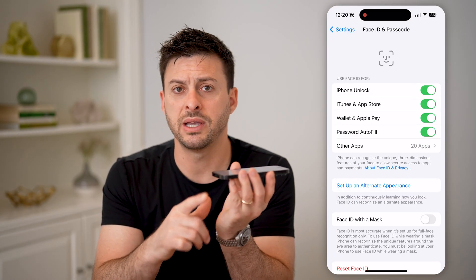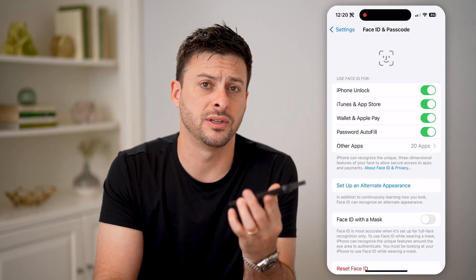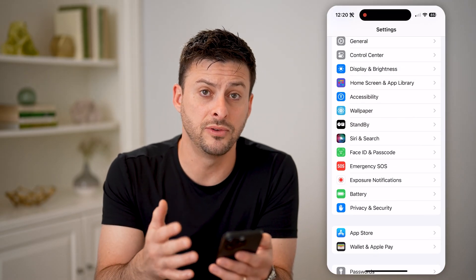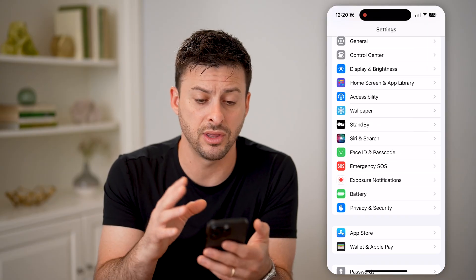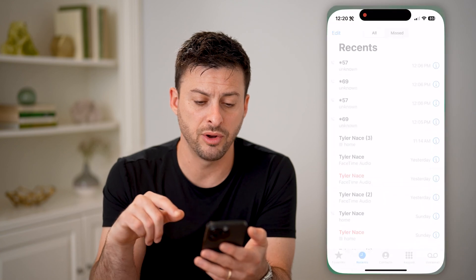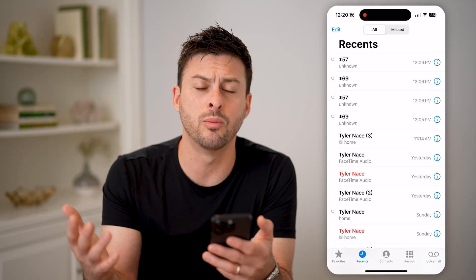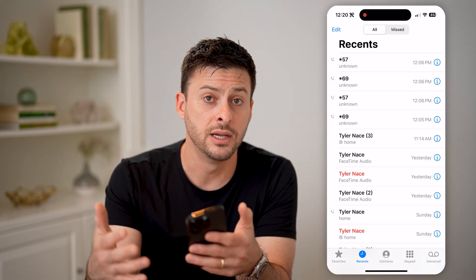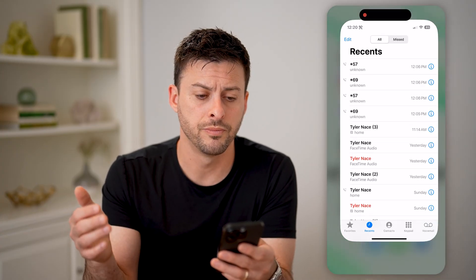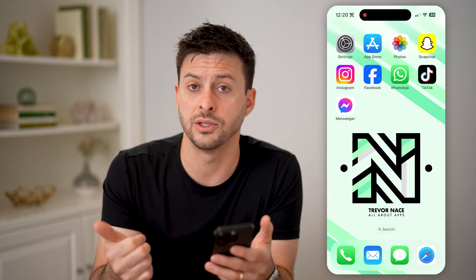You'll also want to turn on a video like a YouTube video and check that the speakers are working. After you go through all of those steps, the last thing I'd recommend to make sure the hardware is good is to open up the Phone app and make a quick phone call. You can just type in a random 1-800 number. You just want to see: does it connect, does the microphone work, do calls generally work?